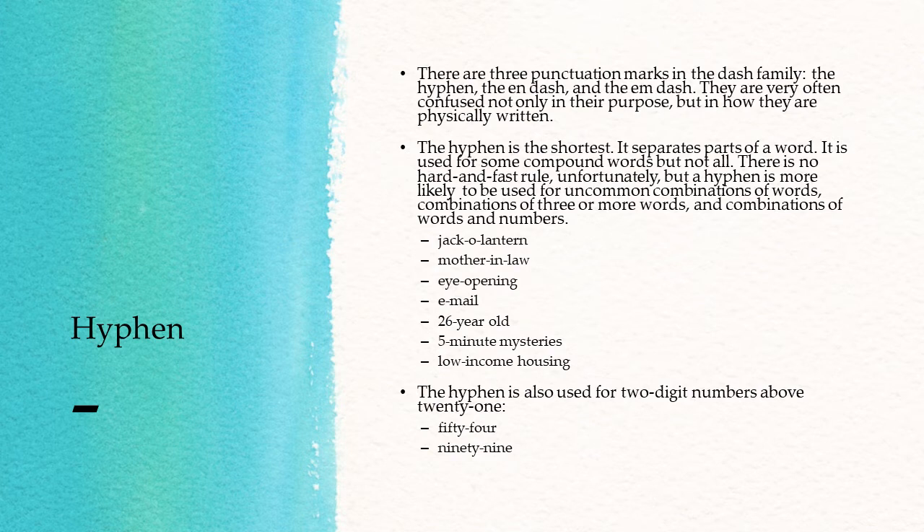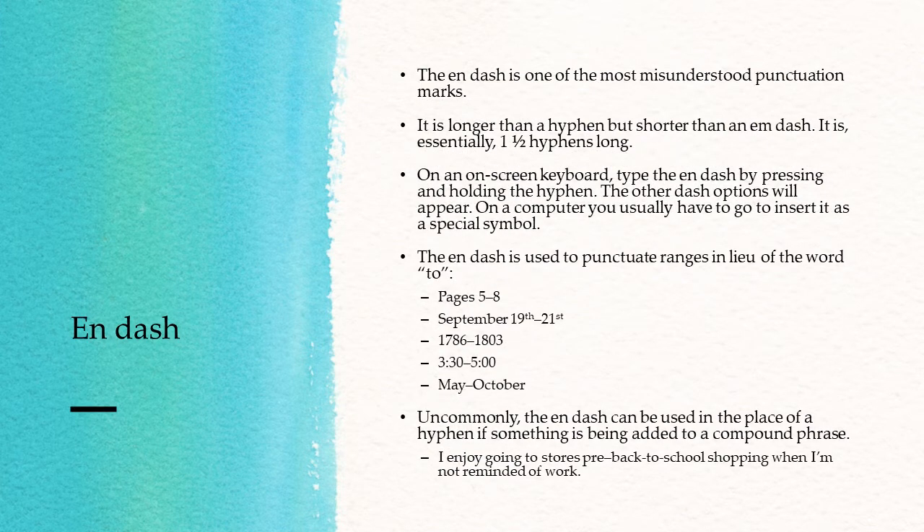The hyphen is also used for two-digit numbers above 21, such as 54 or 99. The en-dash is one of the most misunderstood punctuation marks. It is longer than a hyphen but shorter than an em-dash — essentially one and a half hyphens long. On an on-screen keyboard, you can type the en-dash by pressing and holding the hyphen, and the other dash options will appear; select the one in the middle. On a computer, you usually have to go to Insert, then choose Symbol, find it, and insert it as a special symbol, which is not very easy to do, but it's worth it.